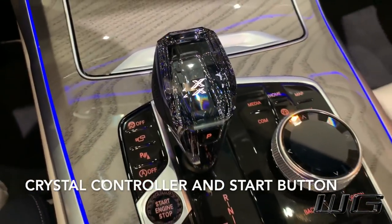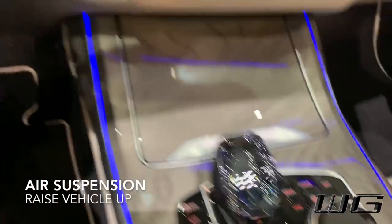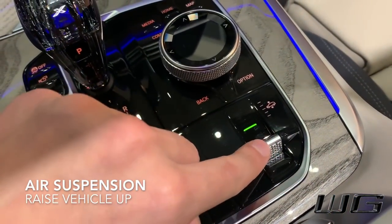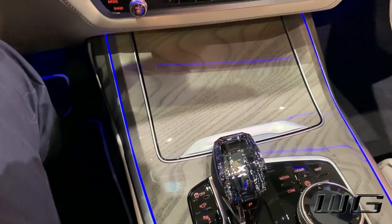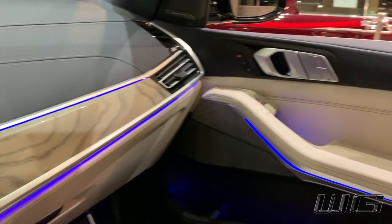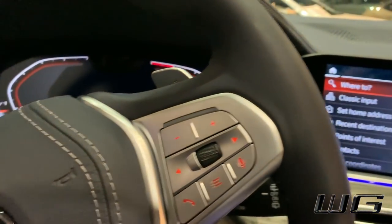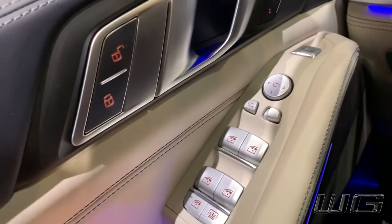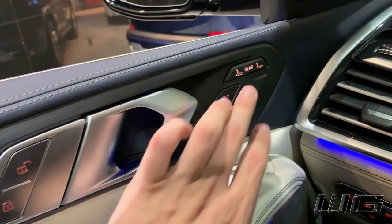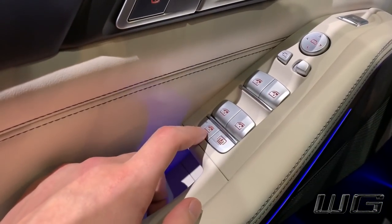Crystal controller and start button in crystal. Then we have our air suspension — you have to close the door and then you can raise the vehicle up. We have our Live Cockpit. All the buttons are in metal, just like a 7 Series. You can control the second-row seats from the front — move them back and forth. Also, if you lock the windows, the other rows cannot be controlled by your passengers.